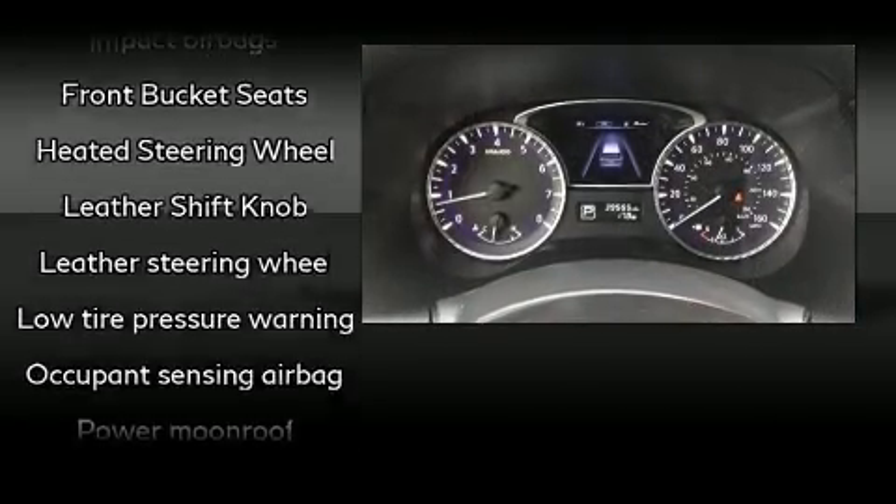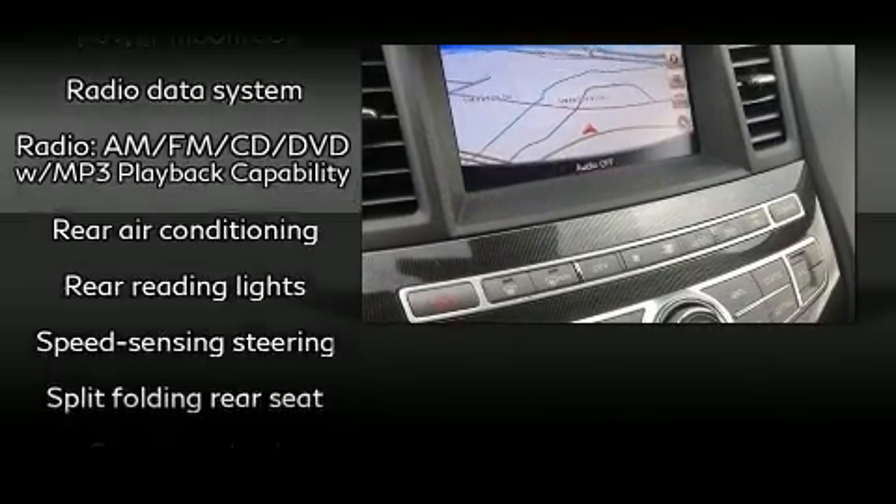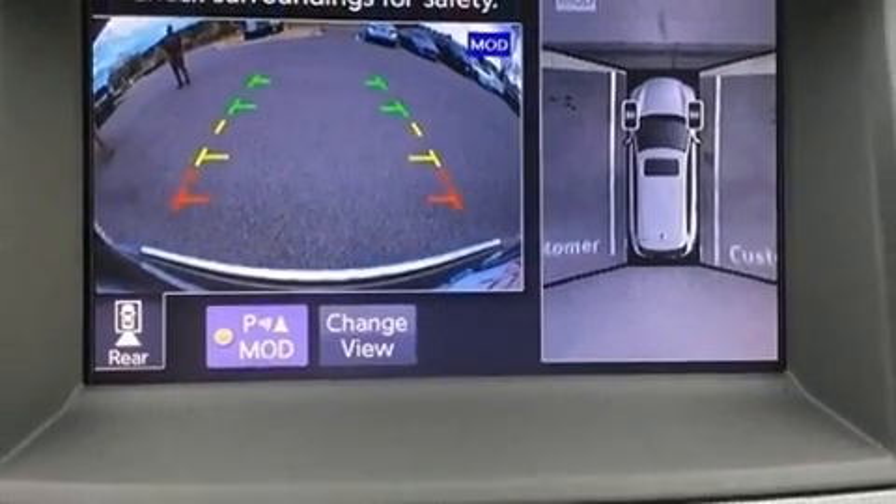Infiniti ensures the safety and security of its passengers, with equipment such as front-side impact airbags, brake assist, ignition disabling, and four-wheel disc brakes with ABS.